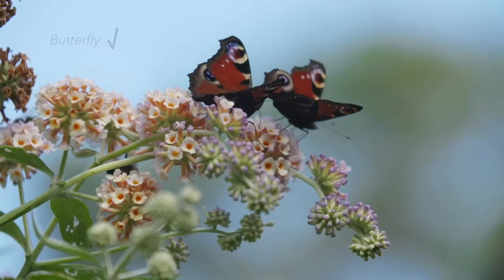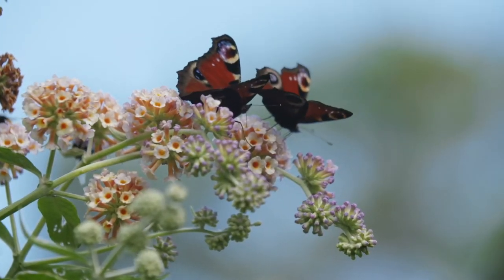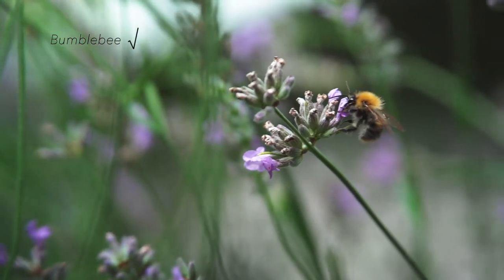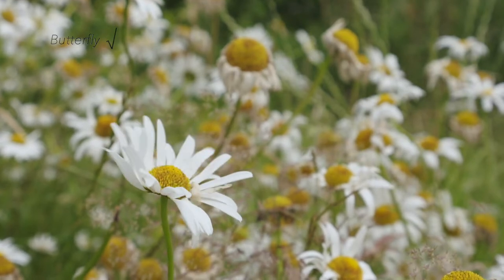If you have been taking actions to help pollinators, perhaps by planting more pollinator-friendly flowers, over time, doing regular FIT counts will allow you to measure the impact of those actions, as you may see the number of visiting insects increase.